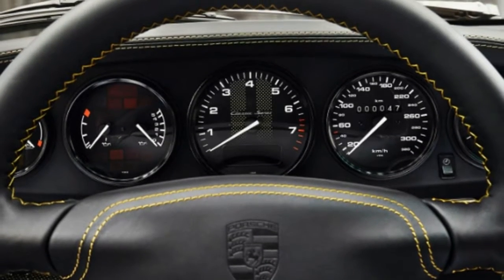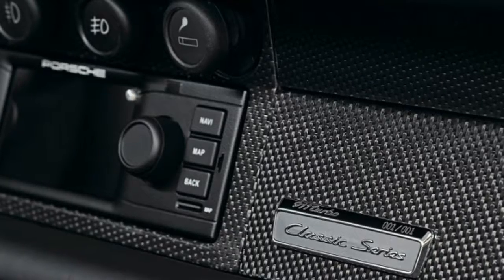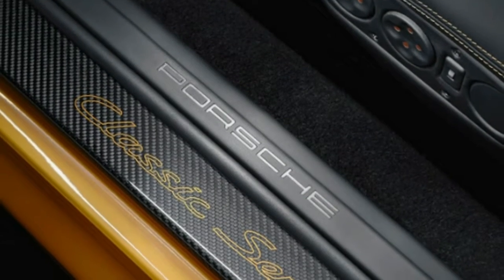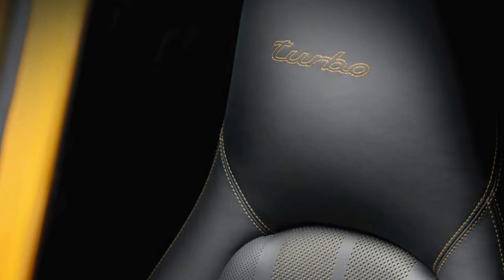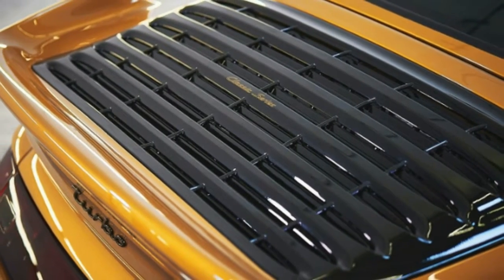The cash will go to a good cause, though, as proceeds will be donated to the Ferry Porsche Foundation that focuses on education, social issues, and youth development. The one big downside to this lovely 911 is that it's not street legal, like another recently announced continuation car. So you'd better get ready to start towing it to track days to have fun with it.